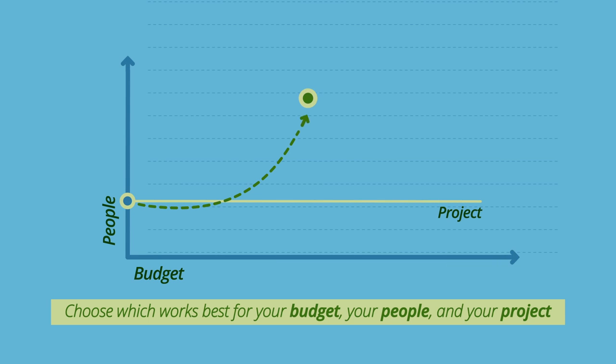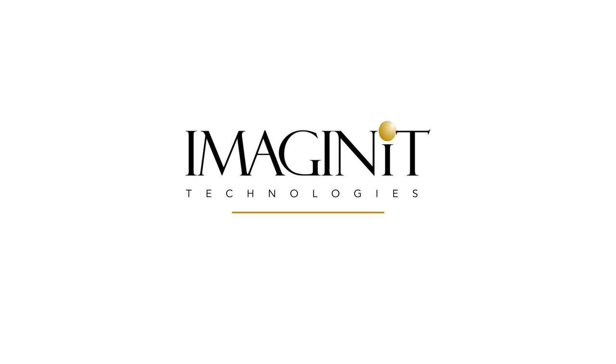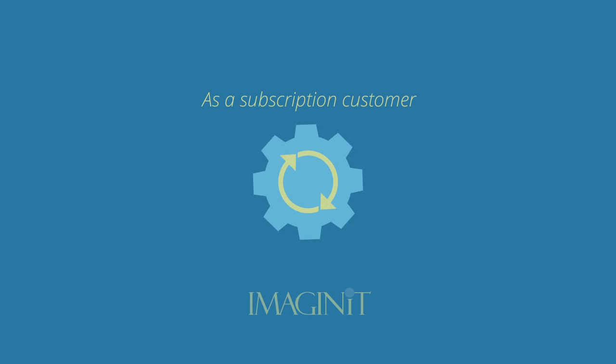To determine which subscription option is best for you or your business, review your needs and choose which works best for your budget, your people, and your project. Still not sure? Your Imagine It representative is happy to help you with your options.